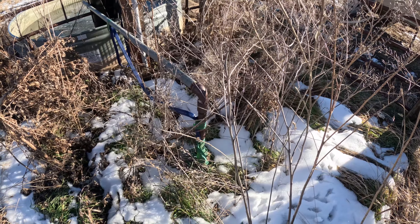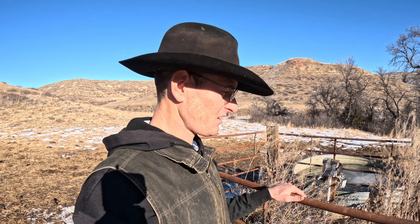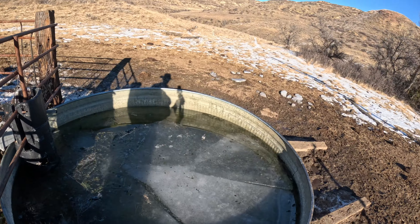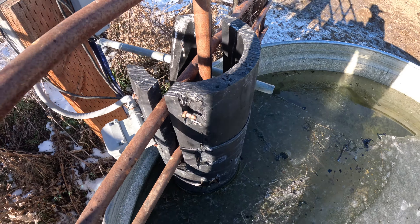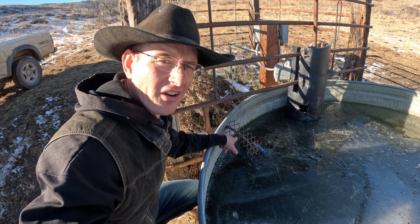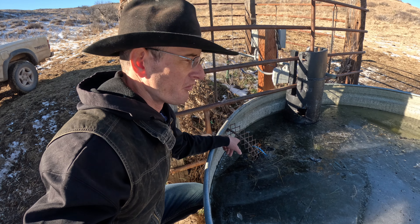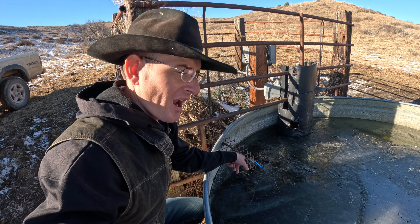Here we are at the first water tank. This one is an electric well — there's a well casing, a hole in the ground, and a submersible pump about 100 to 150 feet underground. It pumps water up into this galvanized stock tank. There's an electric float inside this pipe; when the water level gets down it trips the well on and pumps water until it fills the tank and resets the float. We also put little ramps in all our tanks — bird escapes for little rodents or varmints that fall in, so they can swim around, find the ramp, and crawl out.